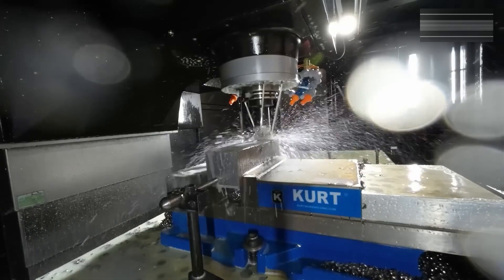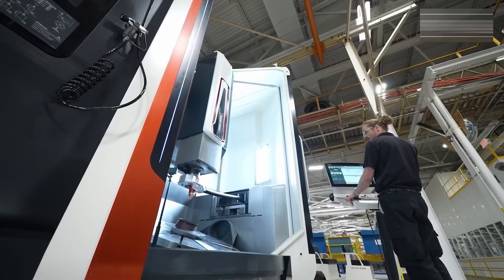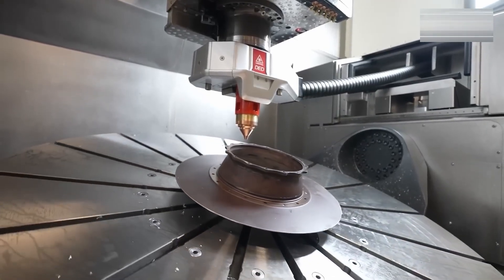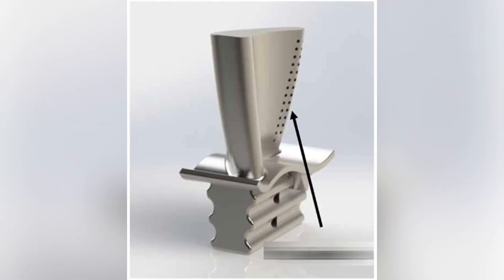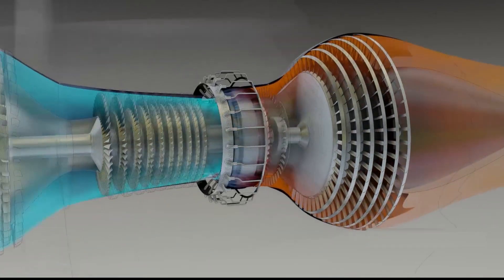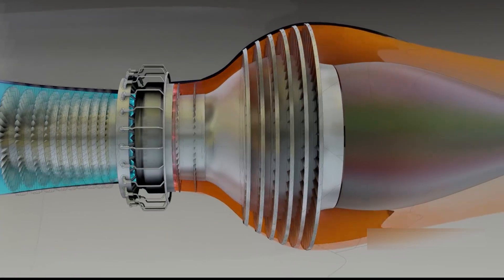The discs and blades are polished to a mirror finish. Then, advanced laser tools drill thousands of microscopic holes along the surface of the turbine blades. These holes allow cool air to flow over the metal during flight, creating a thin protective layer that helps the engine survive extreme heat.